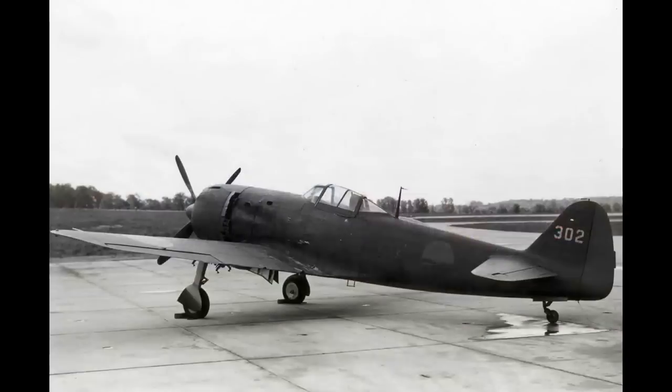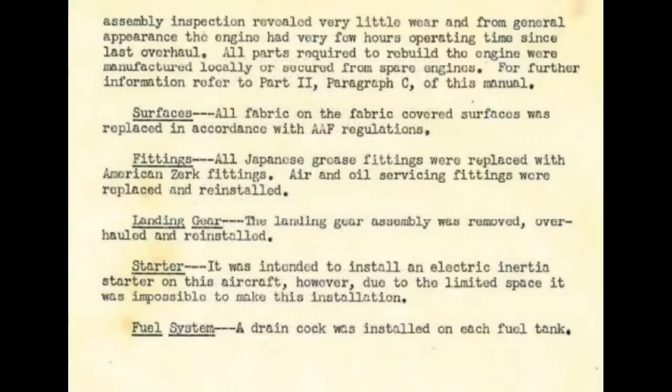The Ki-84 tested by the U.S. had an essentially blueprinted engine and airframe — probably not blueprinted to the standards of a race car, but they went through this thing pretty carefully. Some components were replaced with U.S.-spec parts. The pilot's oxygen system, the radio, and various instruments were replaced. Certain fasteners were changed out to U.S. types. Some electrical switches and warning indications were changed. Nothing that really matters for performance purposes.